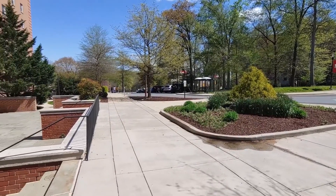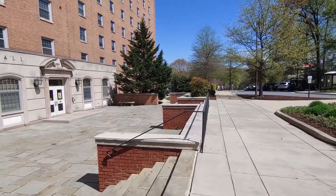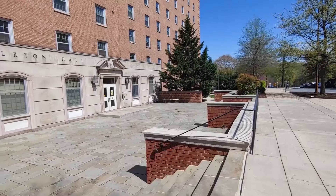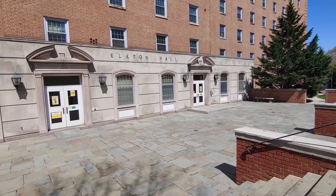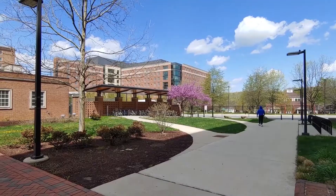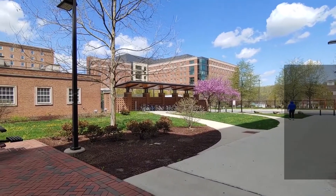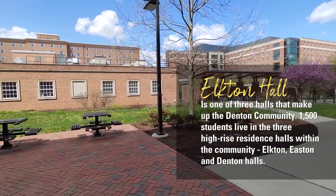Elfton Hall is right across the street from the shuttle UM stop, but students can also use Night Ride, which runs from 5:30 p.m. to 7:30 a.m. Elfton Hall is close to the 251 dining hall and the Ellicott Diner. Behind Elfton Hall there's plenty of outdoor seating and open spaces for students to study, relax, and enjoy the nice weather.